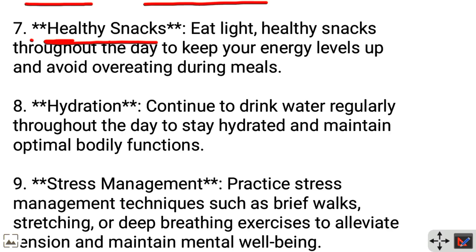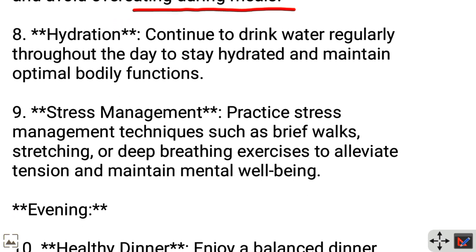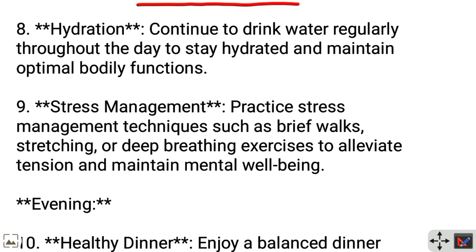Healthy snacks: Eat light, healthy snacks throughout the day to keep your energy levels up and avoid overeating during meals. Continue to drink water regularly throughout the day to stay hydrated and maintain optimal bodily functions.